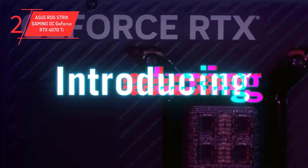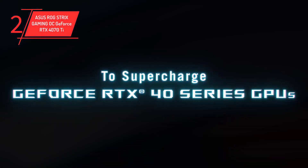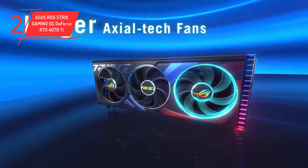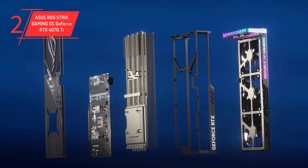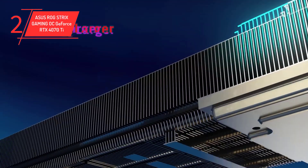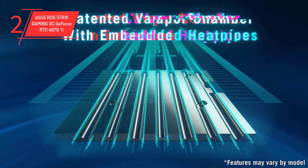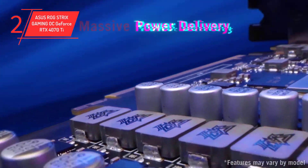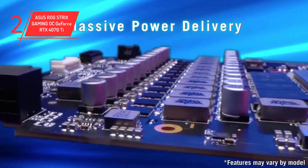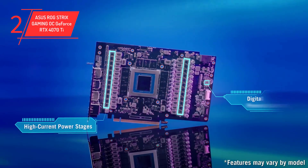Number 2: ASUS ROG Strix Gaming OC GeForce RTX 4070 Ti. The best GPU for the Ryzen 5 5600X is the RTX 4070 Ti. We want to push the limits here and recommend new-gen units. The main reason is because of how well they have been received and how the prices are looking. The new generation of NVIDIA GPUs boasts new ray tracing features, which will give an advantage in gaming and will prepare your rig for a potential upgrade in the near future. The RTX 4070 Ti is a top-performing GPU well-suited for the Ryzen 5 5600X.